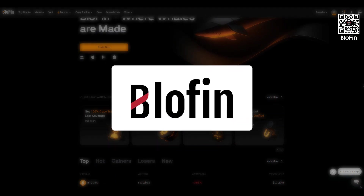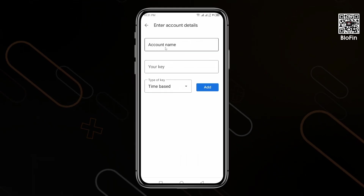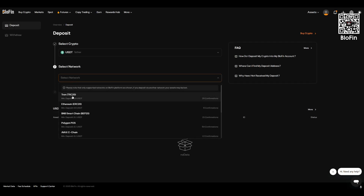Hello friends, today I'll walk you through how to get started on the Bluffin crypto exchange: how to register quickly, claim an exclusive bonus, set up your security, fund your account, buy Bitcoin, and withdraw your funds.